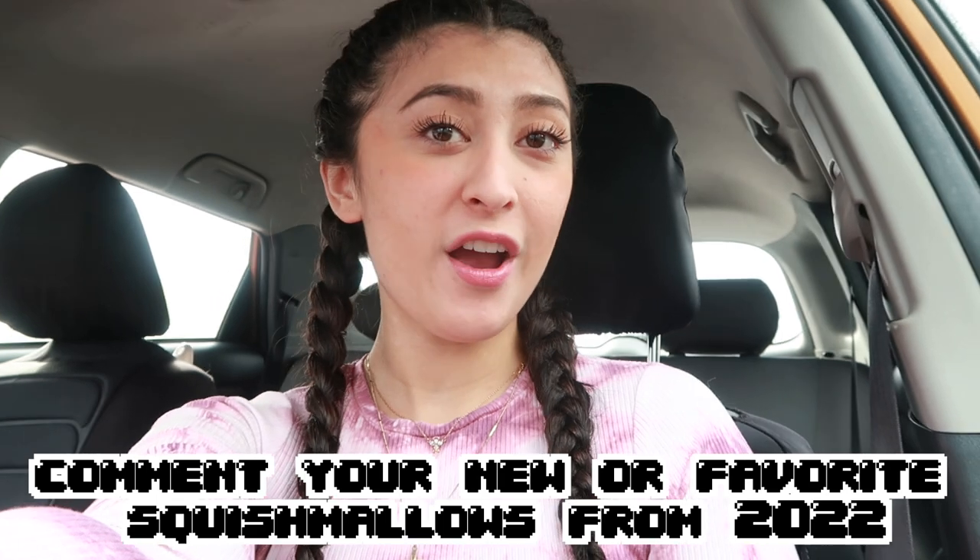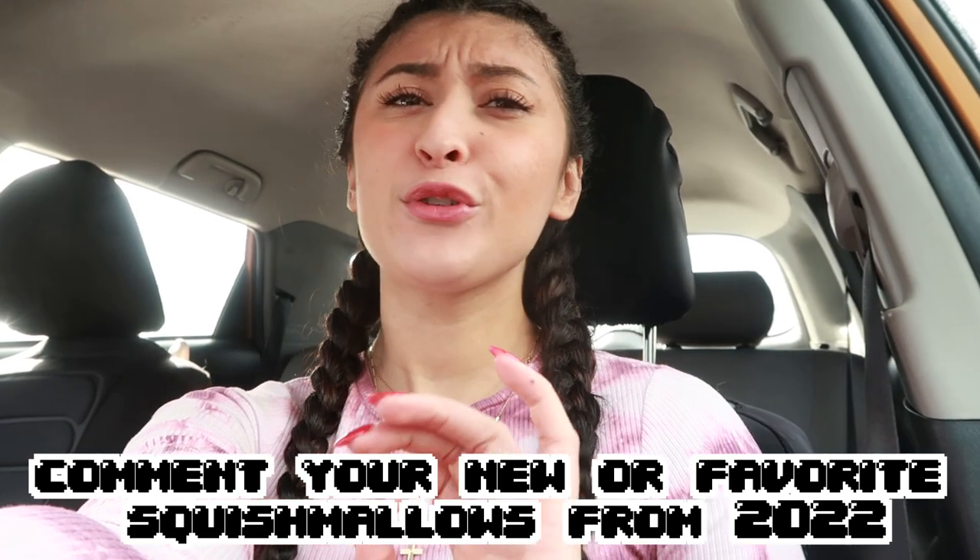Shout out to these wonderful people for commenting and just showing me so much love. Comment down below which Squishmallows you got for Christmas, if you got any, or which Squishmallow you got this year that was your favorite. Enough chitchat, let's get hunting.